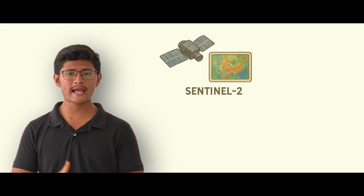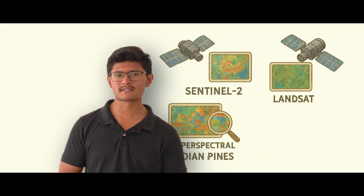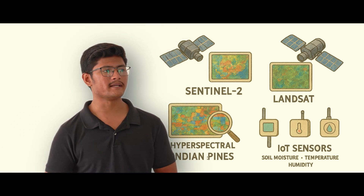We integrate Sentinel-2 and Landsat satellites daily, hyperspectral datasets like Indian Pines, and IoT sensors for soil moisture, temperature, and humidity. We clean, process, and fuse these to give farmers a real-time and unified view of their farms.